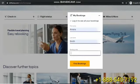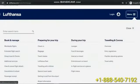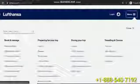Then, changes in their itinerary can be further made according to the requirement. After paying the fare difference amount, the confirmation message with an updated e-ticket will get sent to the passenger's phone number or email.